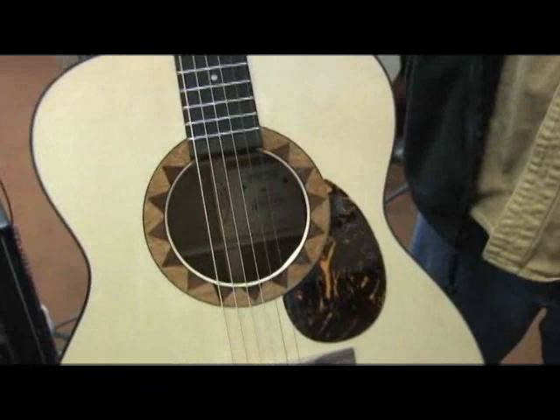The panache of an OM, the balance of a triple O, and the engine of a dreadnought. I've always been a believer that guitars influence how you play. I have a lot of guitars, and I don't play any of them the same way. They lead you in different directions. This one leads me to play loud.